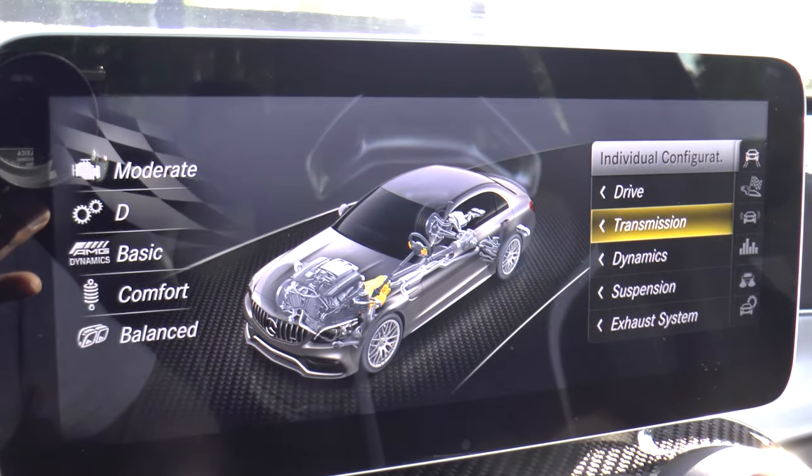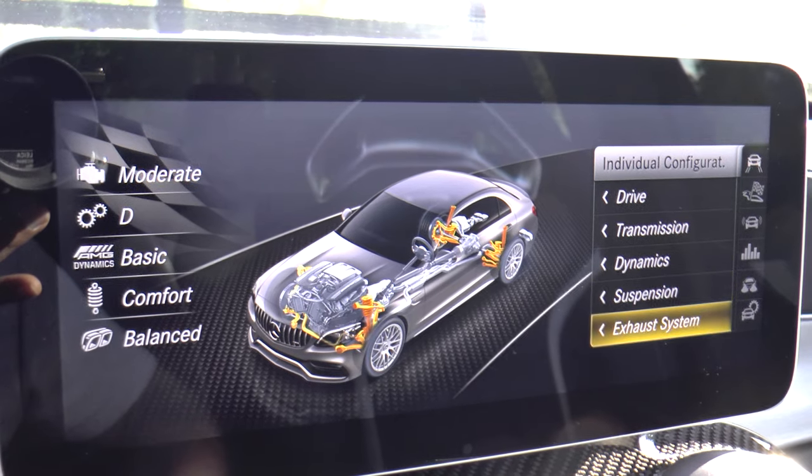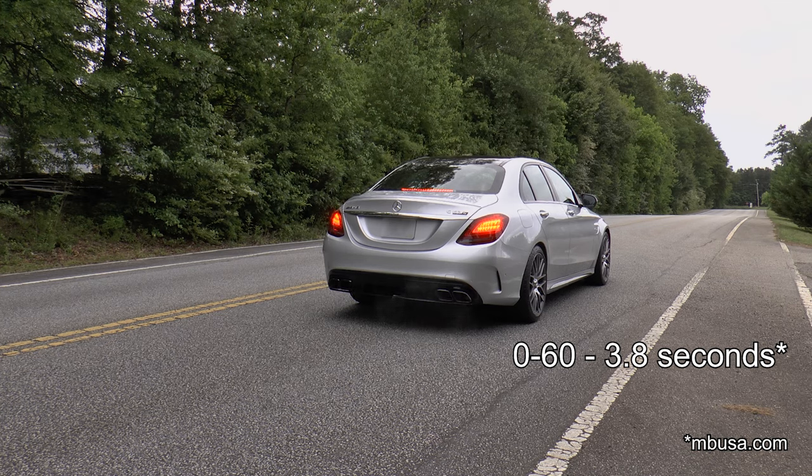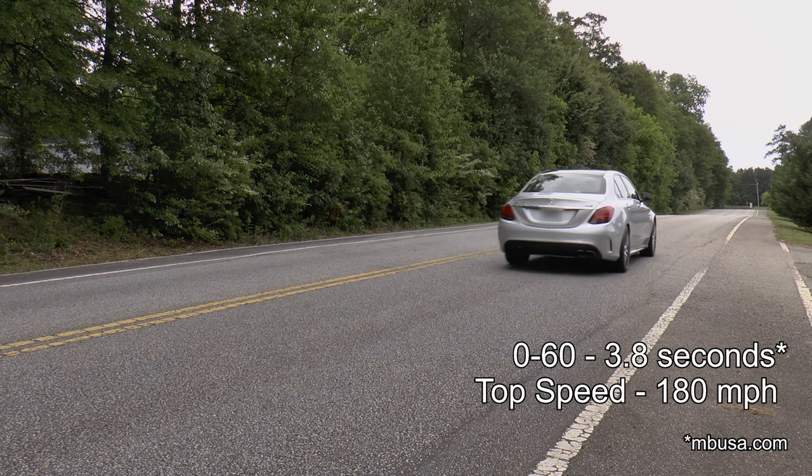You can choose various parameters for the engine, transmission, suspension, and exhaust sound, with the raciest modes allowing you to achieve 60 miles per hour in just 3.8 seconds, and not quitting until you reach 180 miles per hour.